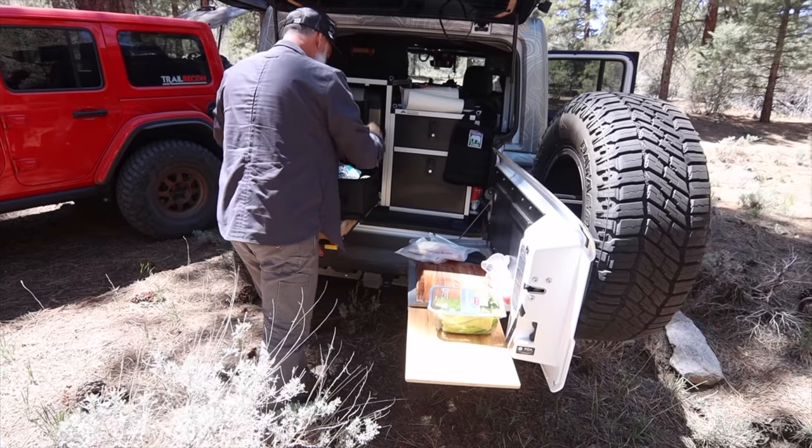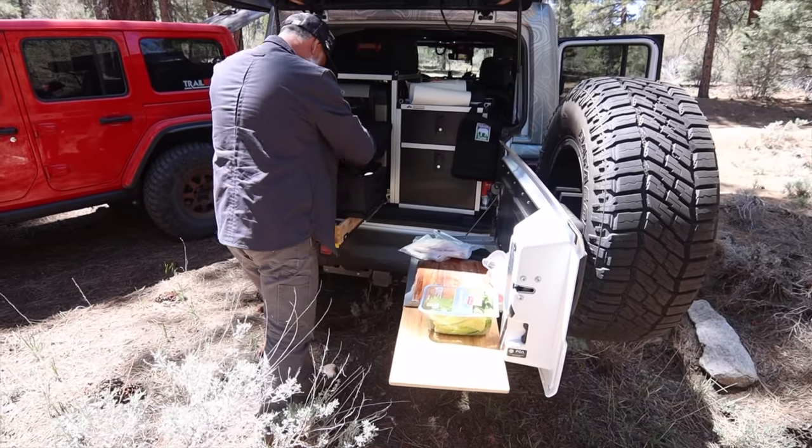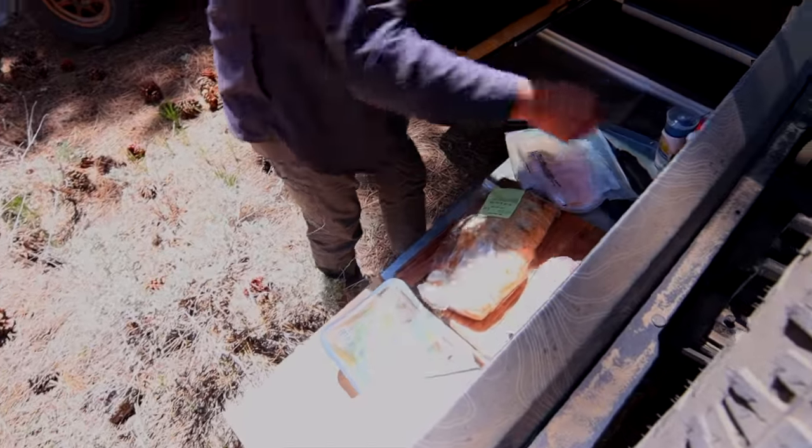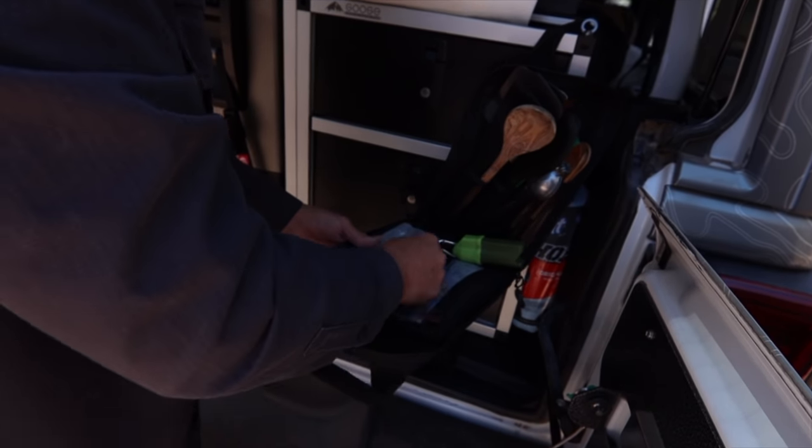We arrived to town and decided to stop in this beautiful forest to air up and prepare lunch. This time: peppered turkey and cheese sandwiches on a ciabatta bread. Pretty simple, but tasty.